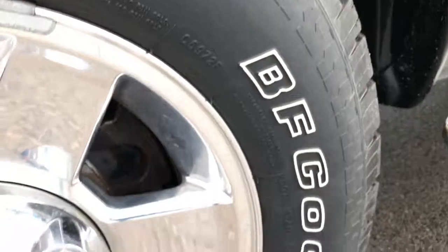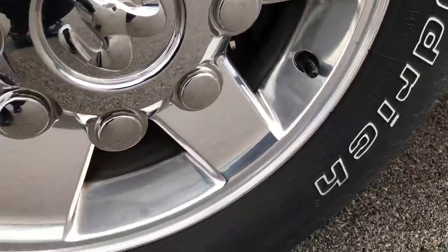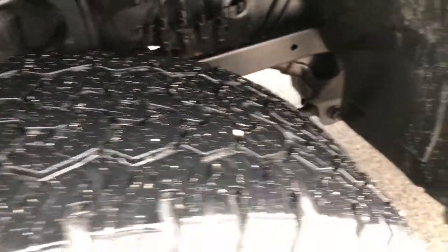It has BFGoodrich Rugged Trail tires — these are 265-70R17s and they are on the factory polished aluminum rims. Look how nice and clean these rims are. The tires themselves look like they have roughly about half the tread left.